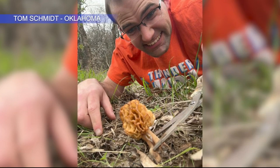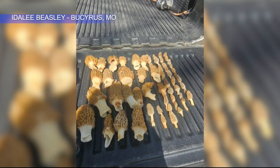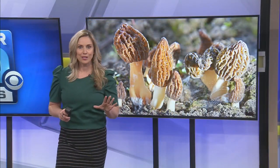Most public land in Missouri allows the collecting of mushrooms — Little Sackwoods area in Willard, Busick State Park. But note, you are not allowed to hunt for mushrooms at the Springfield Conservation Center, so don't go there looking for them.